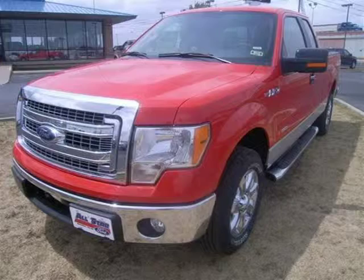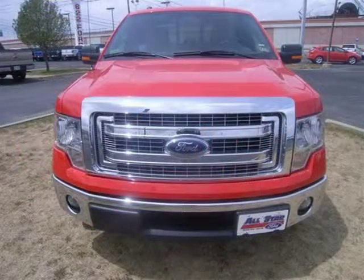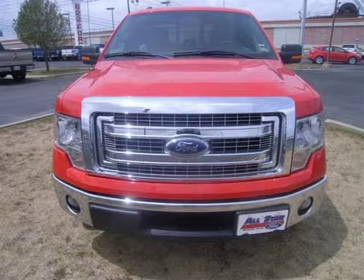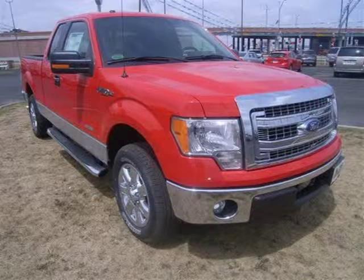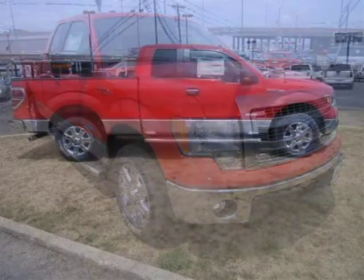This 2013 Ford F-150 truck is located in Amarillo, Texas and has 21 miles on it. This truck has a beautiful raised red exterior paint color which is complemented by a gray cloth interior color. For more information on this great truck please click the link below.